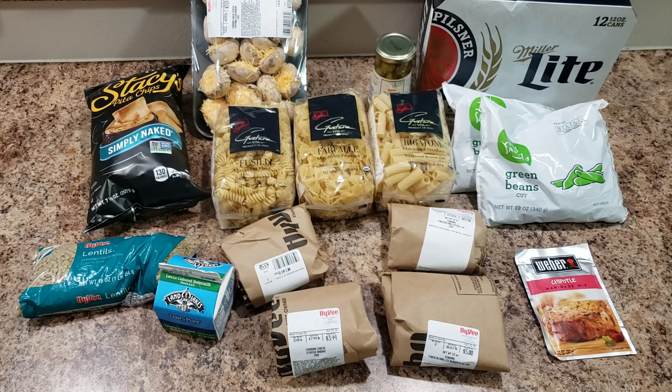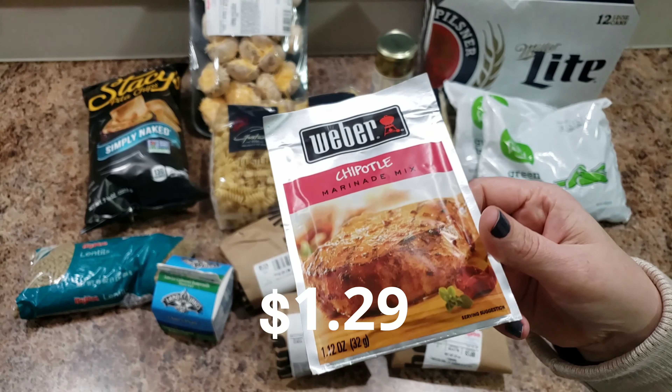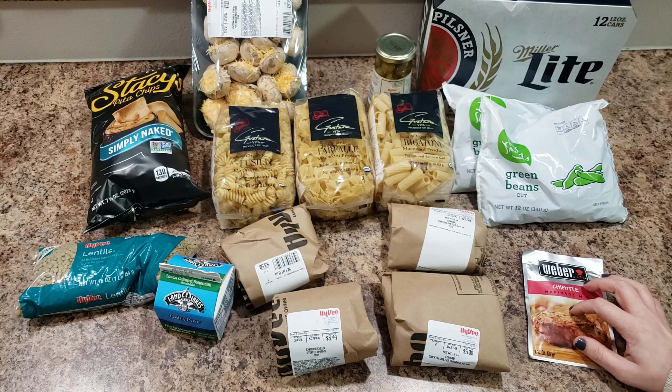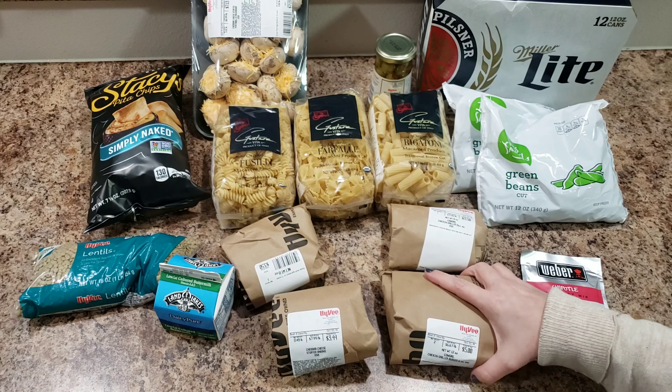Here is my Hy-Vee stuff. I didn't get quite as much at Hy-Vee but believe it or not I spent about the same amount. I got this chipotle marinade mix — I couldn't find chipotle seasoning so I'm hoping this will work. I have two recipes that need chipotle seasoning.